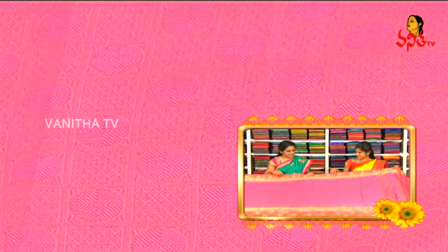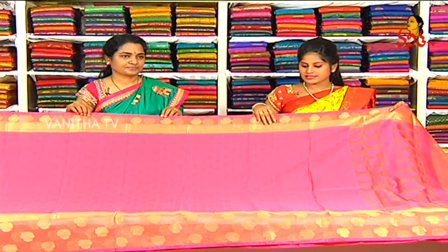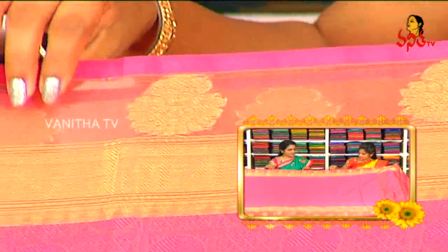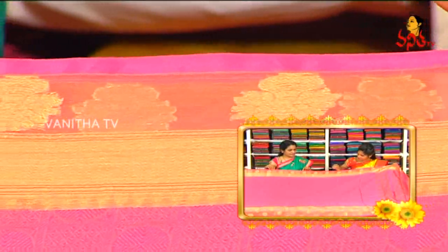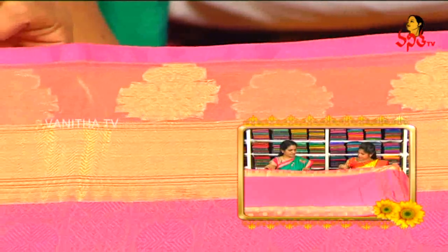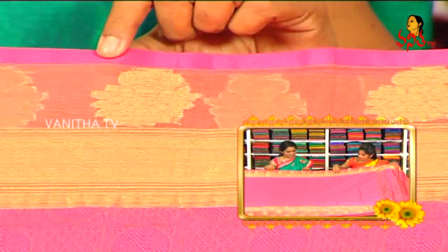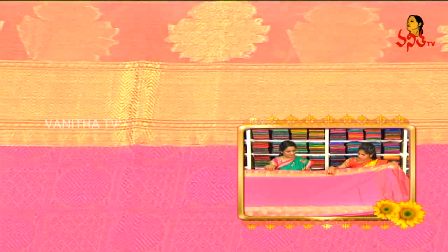This is Banaras silk, a totally thread-weaving saree. We choose a light peach color and a gold color. The border features a flower vase design. We also choose a golden color jerry and a temple design on the border.